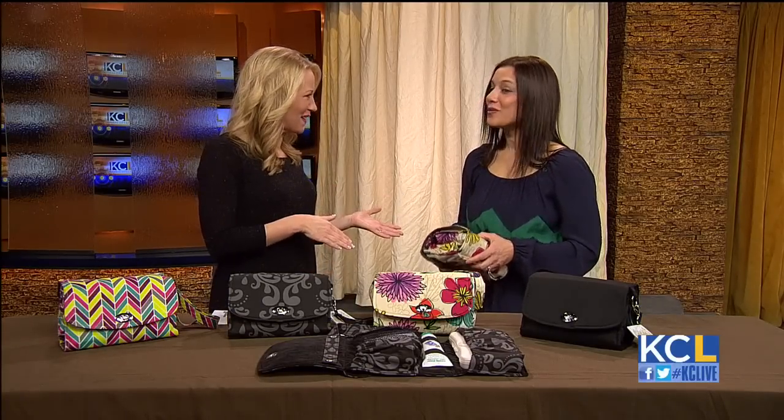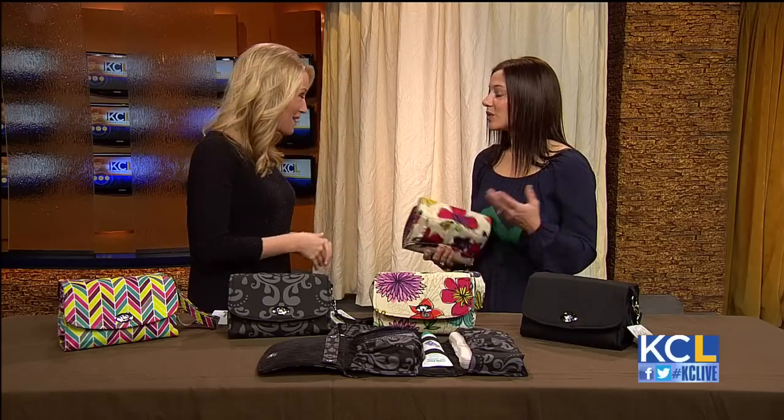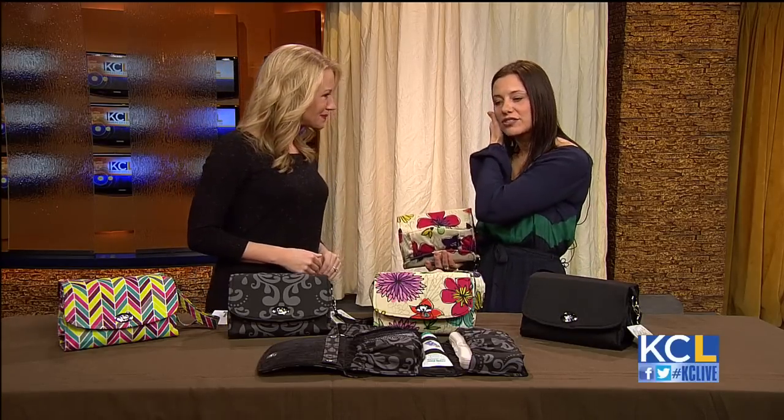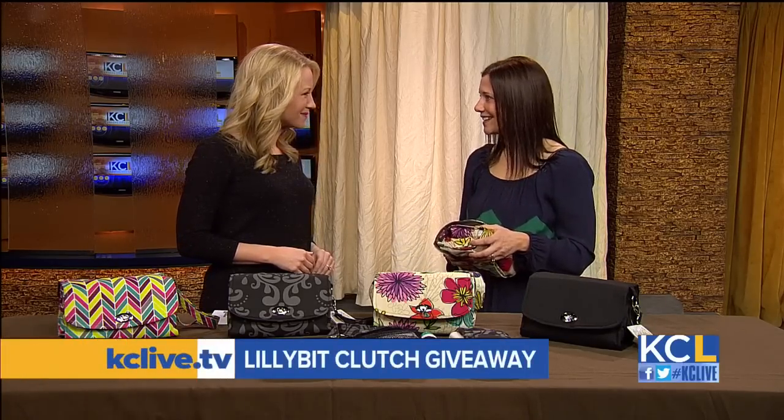And you have a giveaway on Facebook right now. We do, and we'll have a link on our website as well. Starting later today, we're going to be giving away — I think over five days — three different diaper clutches of the winner's choice. We'll randomly pick winners and post on Facebook. The moms out there are like, okay, where do I go? I'm ready.